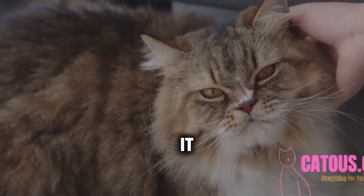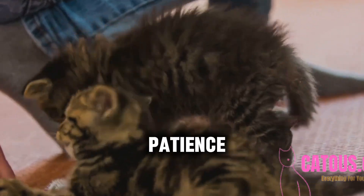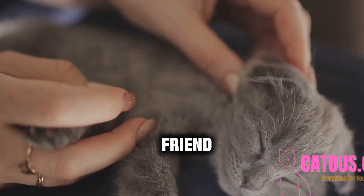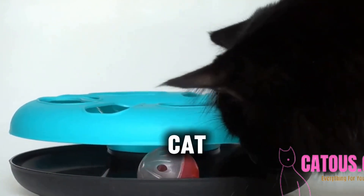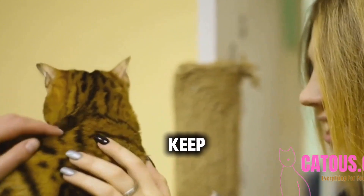And there you have it — some easy and effective techniques to make your cat want to listen. Remember, patience and consistency are key. Happy training, and may your bond with your feline friend grow stronger each day. Thanks for joining us today, and don't forget: every little step counts when it comes to training your cat. Don't forget to like, comment, and subscribe for more videos on how to keep your kitty happy and healthy. See you next time.